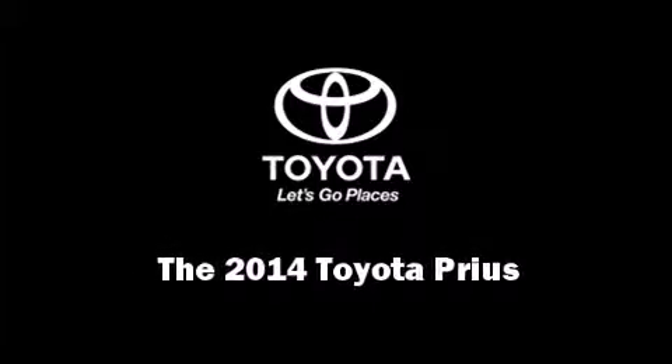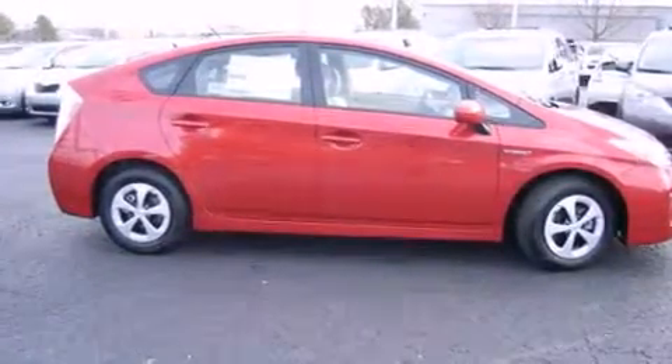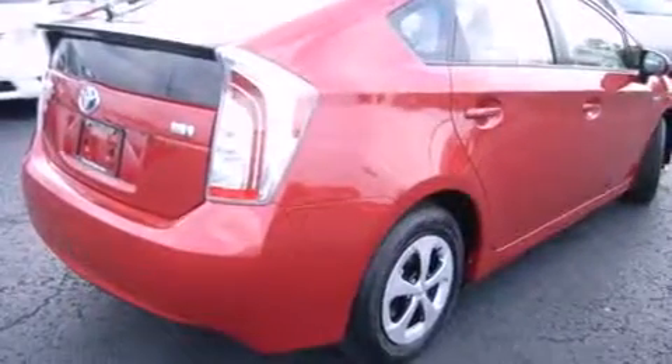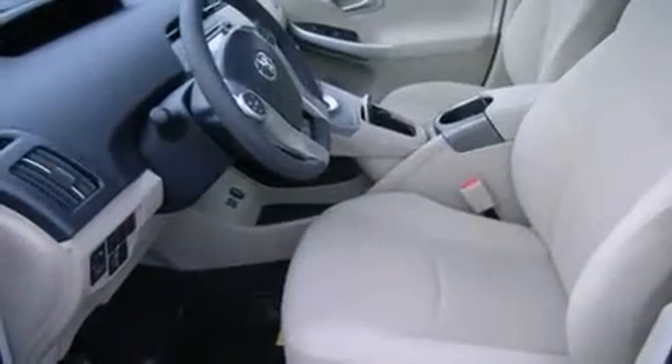Discerning drivers will appreciate the 2014 Toyota Prius. Smooth gear shifts are achieved thanks to the 1.8-liter four-cylinder engine, and for added security, Dynamic Stability Control supplements the drivetrain.